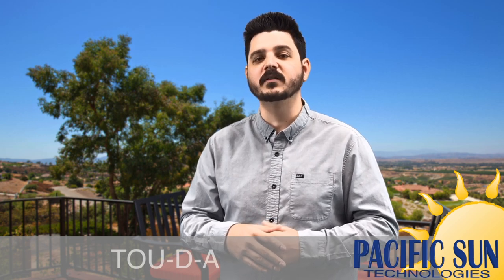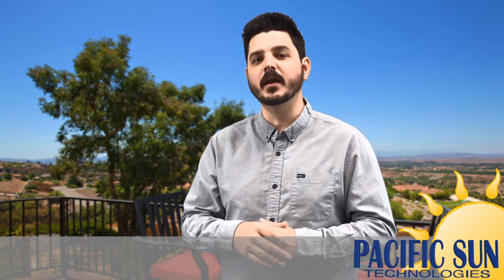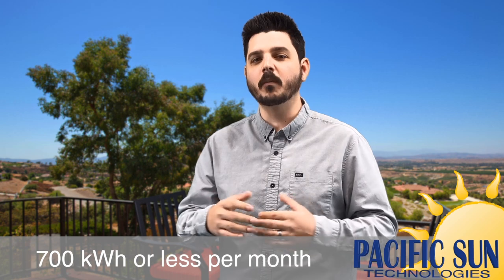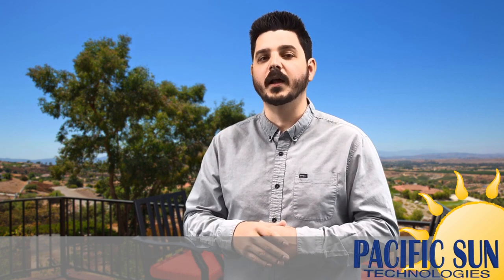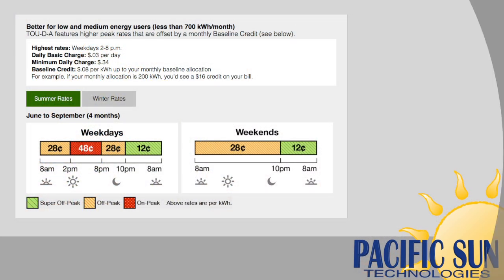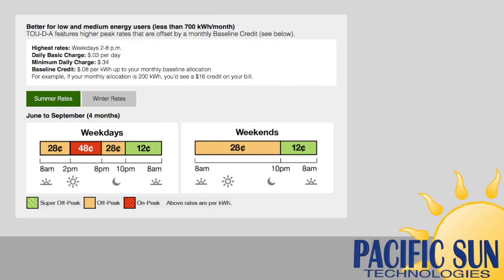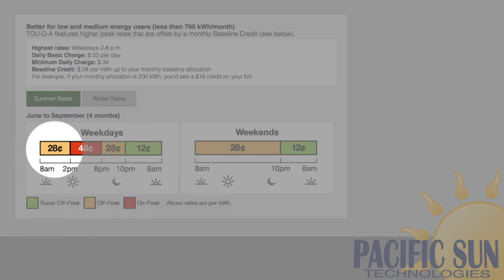The time of use rate structure that I selected to talk about in this video is TOU-DA. This rate structure is intended for low and medium energy users, typically homeowners that use less than 700 kWh a month. The average cost per kWh is $0.29 when you factor in the off-peak rate. In this diagram you can see the rates are at their cheapest when utility demand is at its lowest — 10pm to 8am — with rates changing from $0.28 between 8am and 2pm to $0.48 between 2pm and 8pm.